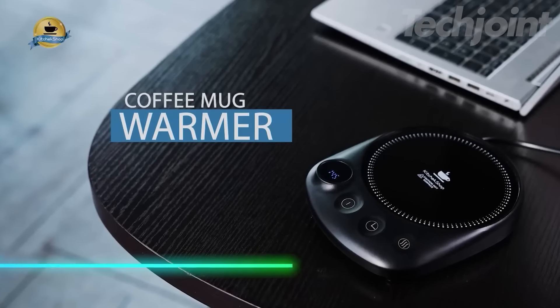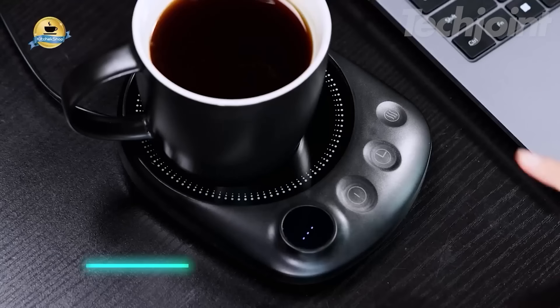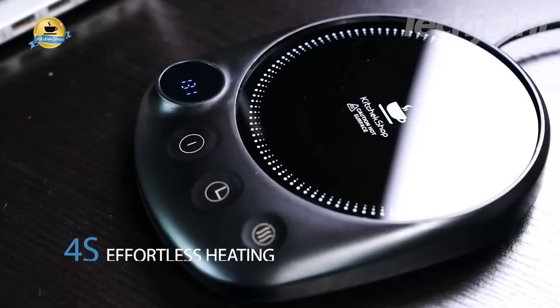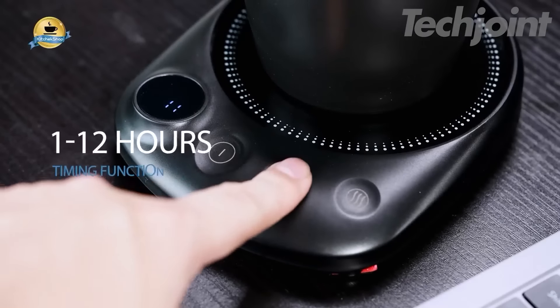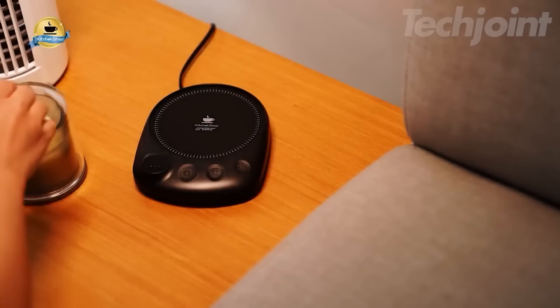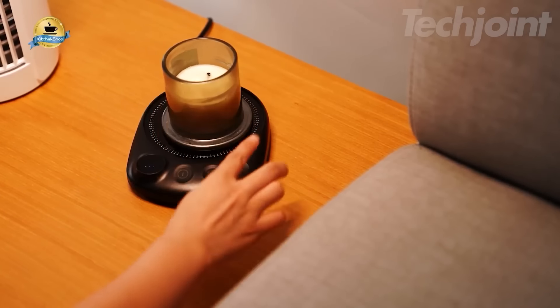This coffee mug warmer keeps beverages at the perfect temperature with its quick heating capabilities. It has four temperature settings, allowing you to choose how warm you want your drink, from a gentle warmth to a hotter cup. The safety feature automatically shuts off after a set time, so you can enjoy your drink without worry. Its large heating surface fits various cup sizes, ensuring optimal heat distribution.